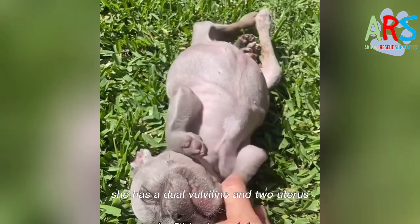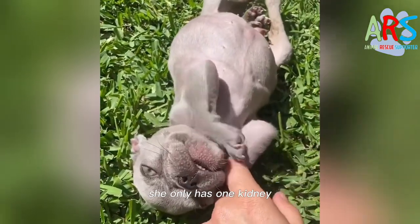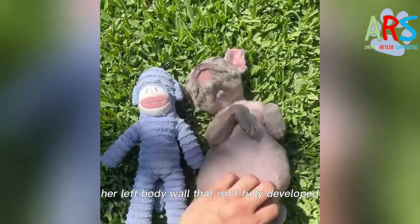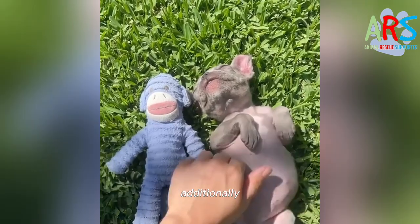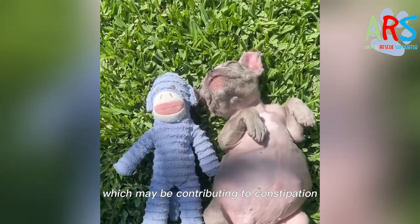She has a dual vulva line and two uteruses, but unfortunately she only has one kidney. There are also concerns about an abnormality in her left body wall that isn't fully developed. Additionally, her pelvis is severely narrowed, which may be contributing to constipation.